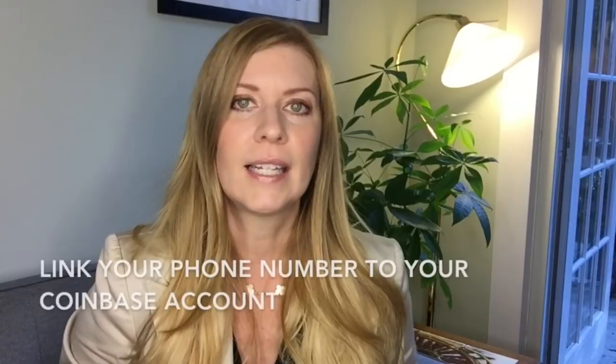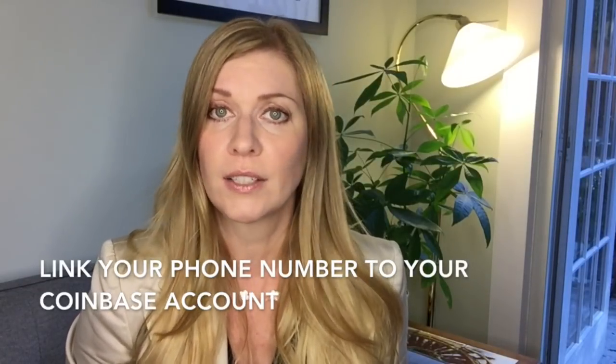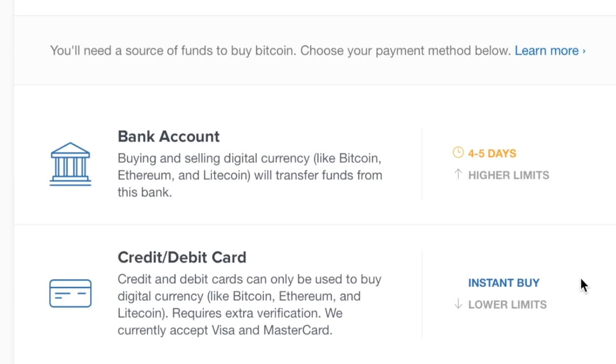After that, you're directed to a screen that says 'Welcome, let's get started,' and there are a few more steps to complete before purchasing your first digital currency — like linking a phone number to your account, so that when you make large transactions, a short code will be texted to your phone to confirm it's you.